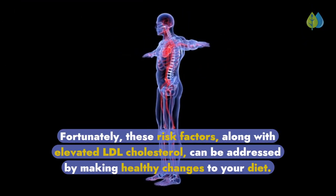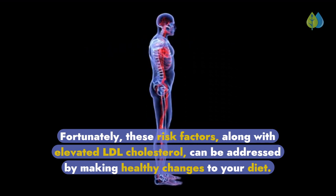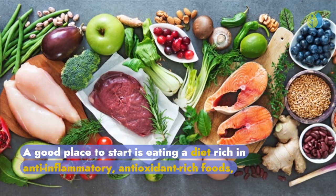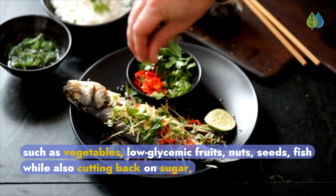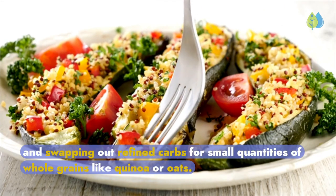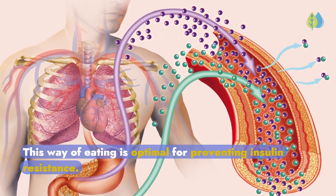Fortunately, these risk factors, along with elevated LDL cholesterol, can be addressed by making healthy changes to your diet. A good place to start is eating a diet rich in anti-inflammatory, antioxidant-rich foods such as vegetables, low-glycemic fruits, nuts, seeds, and fish, while also cutting back on sugar and swapping out refined carbs for small quantities of whole grains like quinoa or oats. This way of eating is optimal for preventing insulin resistance.